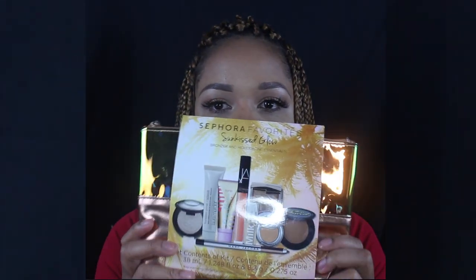Hey guys, it is Christy K, and I am here with my Sephora Favorites — this is the Sun Kiss Glow edition. It comes in a little gold pack and is Sephora's Favorites bronzers and highlighting essentials. It's a $150 value but retails for $45, so let's see what we got.